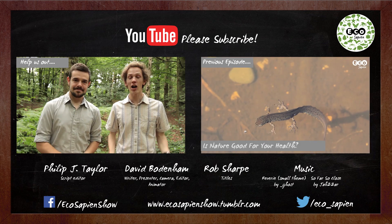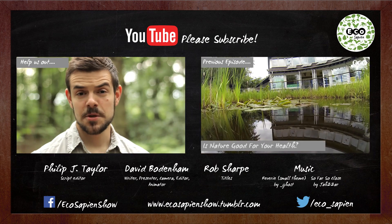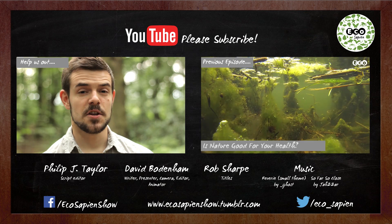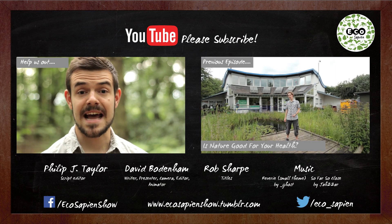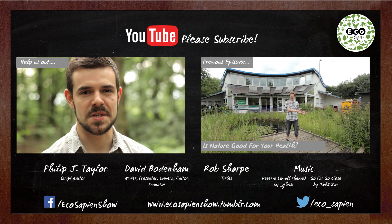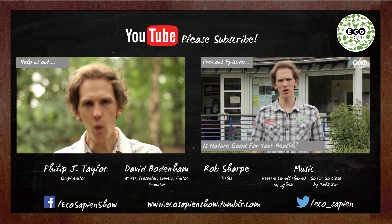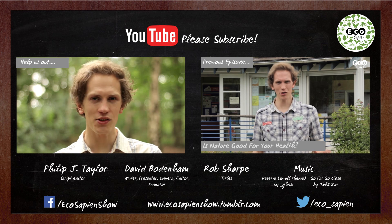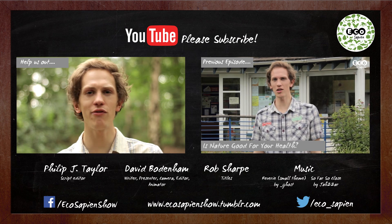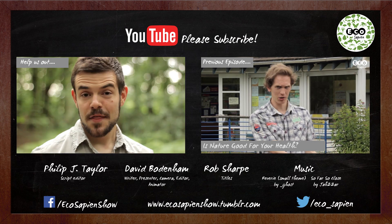I'm David and I'm Phil, and we're conservation biologists and the presenters of a new show called Eco Sapien, which explores the importance of the natural world and biodiversity. If you liked this episode or any other, why not hit the subscribe button. We need all the help and support we can get to continue producing the huge array of videos we hope to make. Thanks for watching!